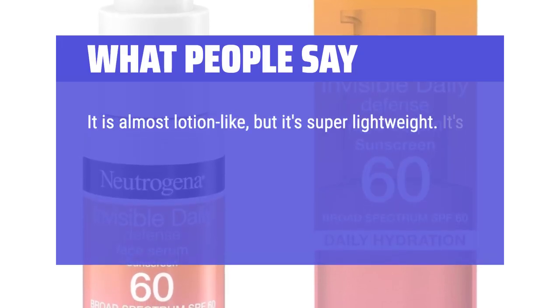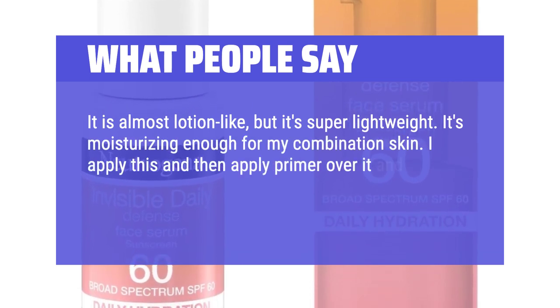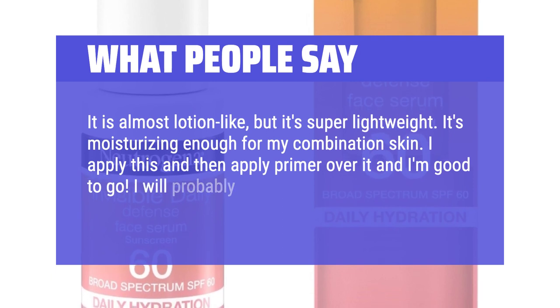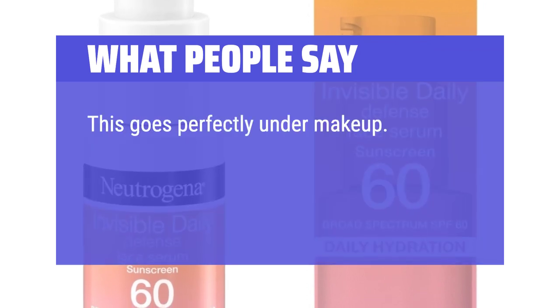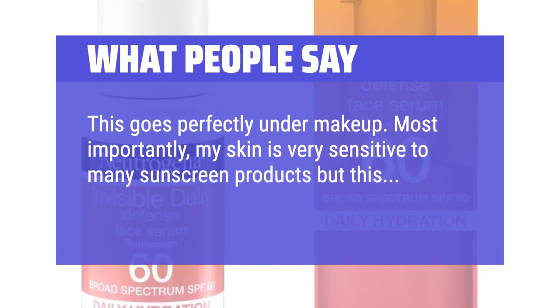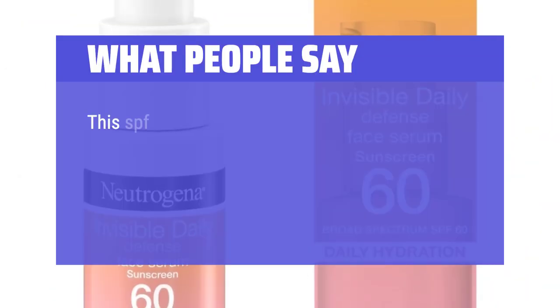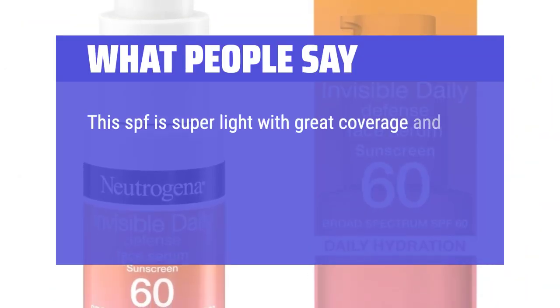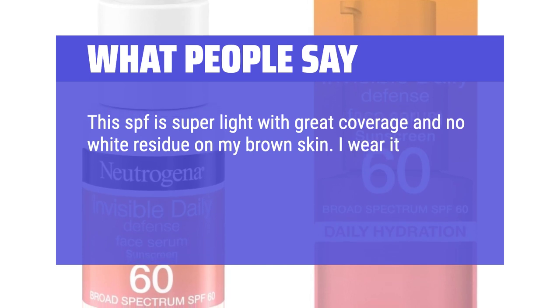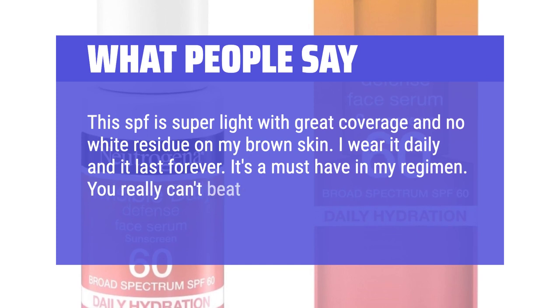What people say: It is almost lotion-like but super lightweight. It's moisturizing enough for my combination skin. I apply this and then primer over it and I'm good to go — I will probably repurchase this as a go-to sunscreen. This goes perfectly under makeup. Most importantly, my skin is very sensitive to many sunscreen products, but my skin loves this one. This SPF is super light with great coverage and no white residue on my brown skin. I wear it daily and it lasts forever. It's a must-have in my regimen — you really can't beat it for the price.